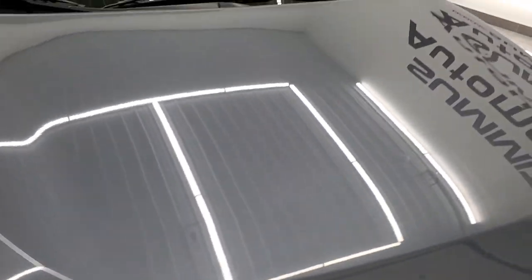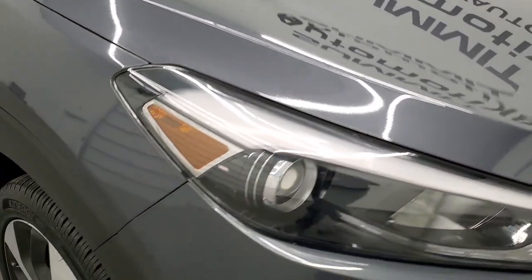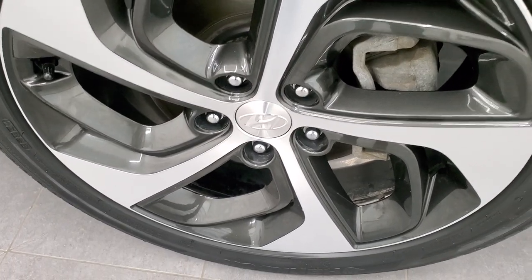Looks really good, and the hood is in excellent condition as well. The passenger side front fender looks really good — didn't see any dents or dings, no major scuffs or scrapes. This Colosseum gray has just a little bit of metal flake to it, it's got a really good looking color on here.